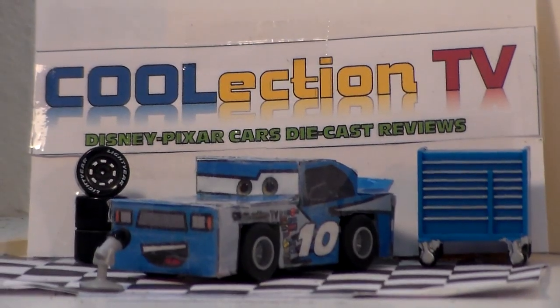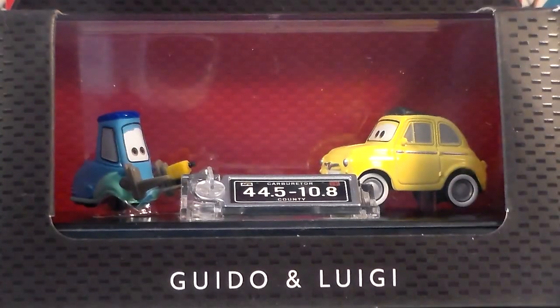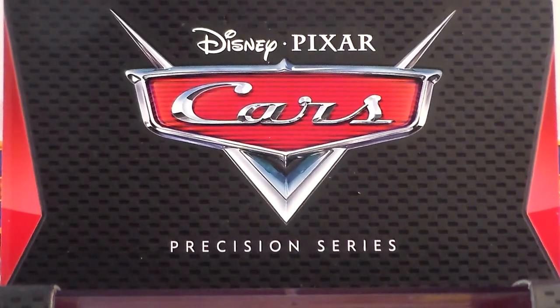Hello Coolectors, welcome to Coolection TV. Today we're going to be taking a look at Guido and Luigi from the 2017 Disney Pixar Cars Precision Series line.